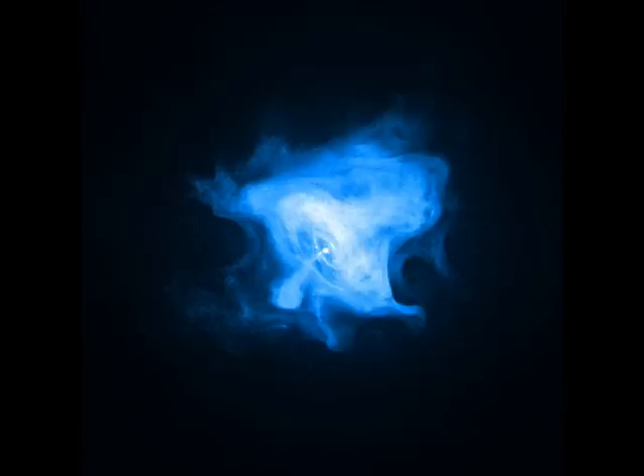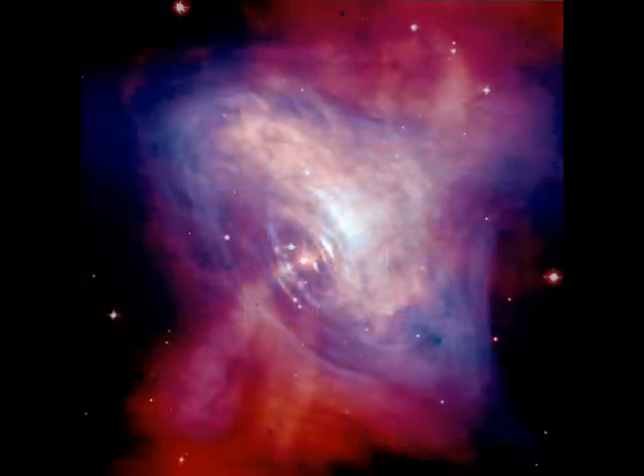The progenitor star is thought to have been between 8 and 12 solar masses. There is a link in the description box to a very interesting animation of the pulsar using images obtained by the Hubble Space Telescope and the Chandra X-ray Observatory.